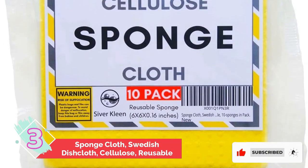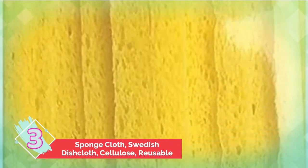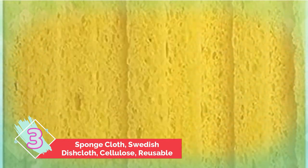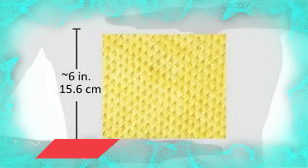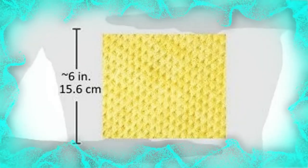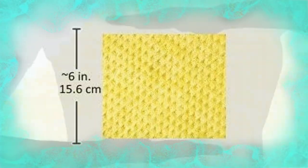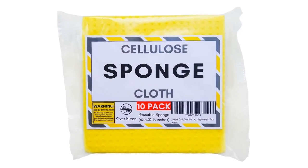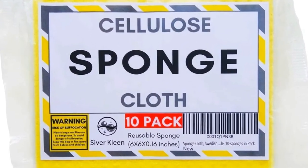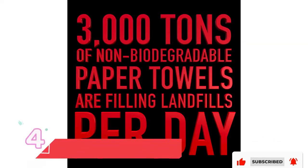Number three: Sponge Cloth Swedish Dishcloth Cellulose Reusable. With a 79% five-star rating from over 16,000 Amazon reviewers, it's safe to say that these reusable paper towels from Swedish Wholesale are a fan favorite. Users love that this super-absorbent 10-pack of cloths doesn't smell when dry and that they can be used with virtually any cleaning agent, including bleach. Many have said they throw them in the washing machine, the dishwasher, or boil them in hot water. The cloths' two-month-plus lifespan and compostable material are also touted as major pluses.